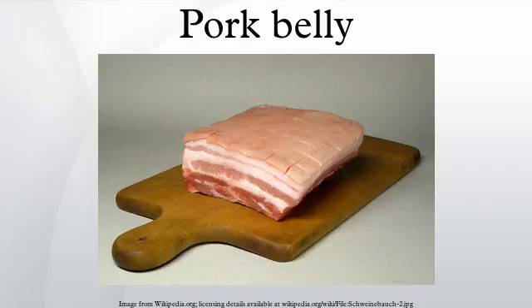In German cuisine, pork belly is used to make Schlachtplatte. In Okinawan cuisine, rafutē is traditionally eaten for longevity.